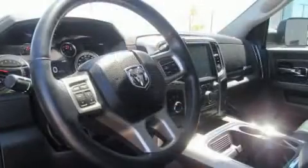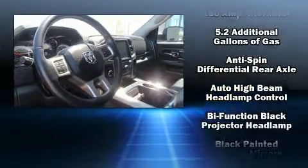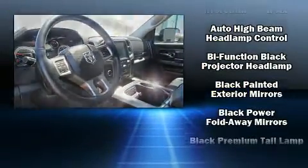The memory system includes pedal position, allowing multiple drivers to find their preferred driving positions easily.